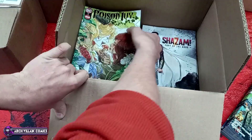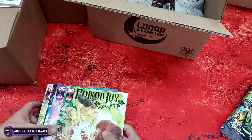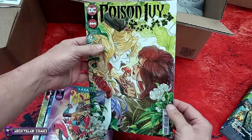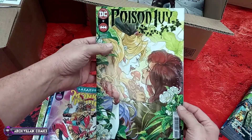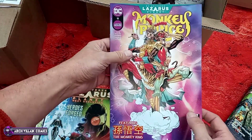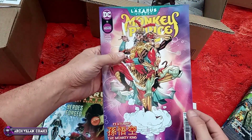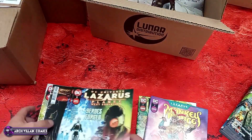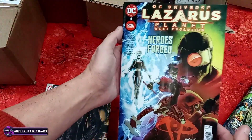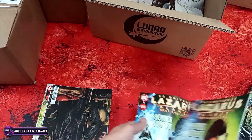Poison Ivy number nine — that's a good cover; I probably should have gotten more than one copy. Monkey Prince number twelve — probably should have gotten less than one copy; it's just not selling. DC Universe Lazarus Planet: Next Evolution number one, a one-shot.